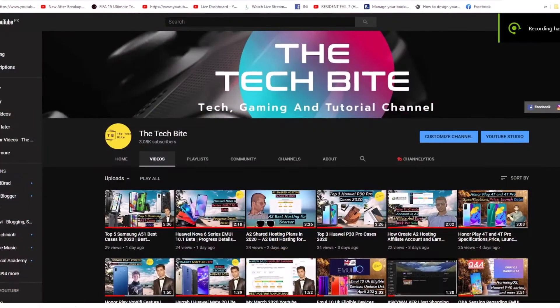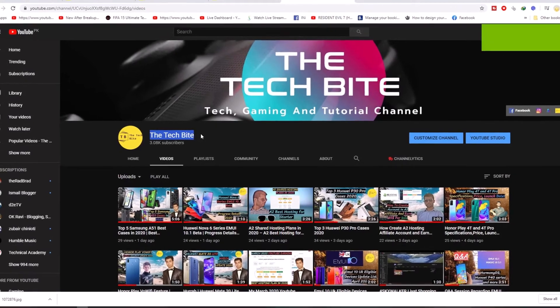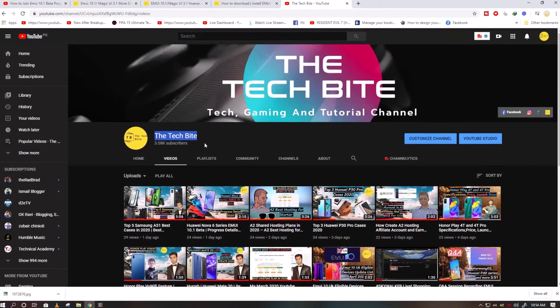Before starting the video, I have a little request to my viewers: hit the subscribe and bell icon so that you don't miss our future videos.